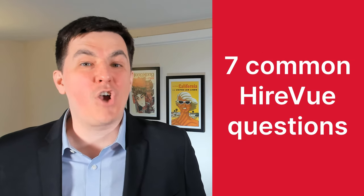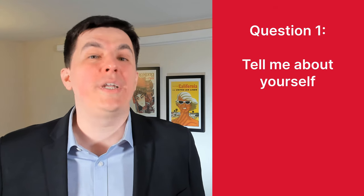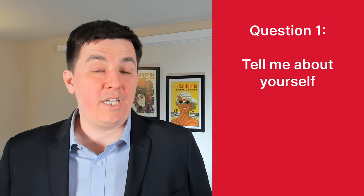Let's get right to it with seven common HireVue questions. Question one: tell me about yourself. This is a classic HireVue warm-up question, so treat it like a warm-up question — think of it as an icebreaker. Just be relaxed and talk about your motivations, your goals, maybe some hobbies. What they really want to do is get to know you. They're not testing you on anything at this point.